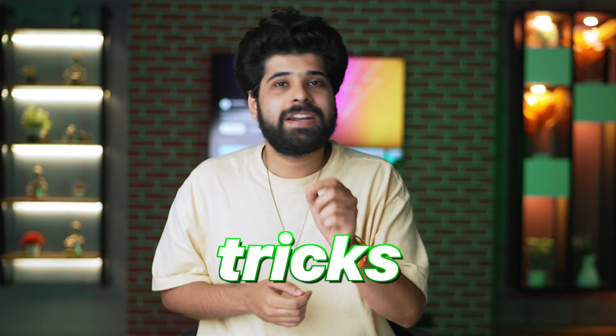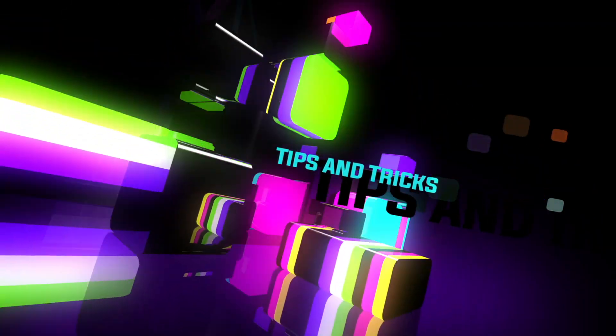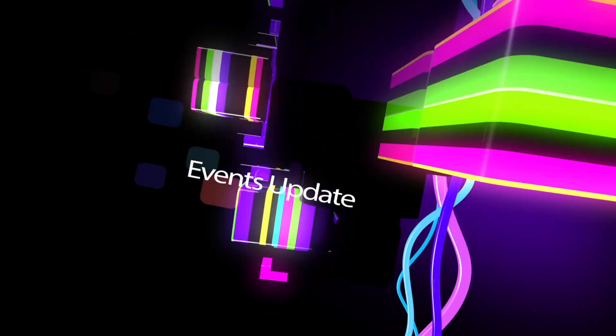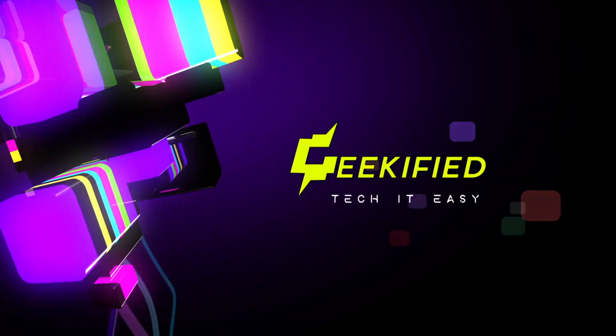Hey guys, today in this video we are going to be talking about WhatsApp hidden tips, tricks and features that you should definitely know about in 2024. So without wasting any time, let's hit the intro first.